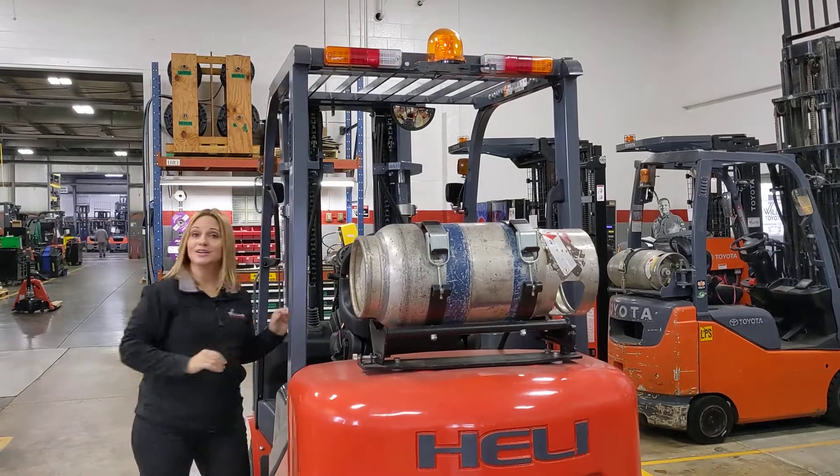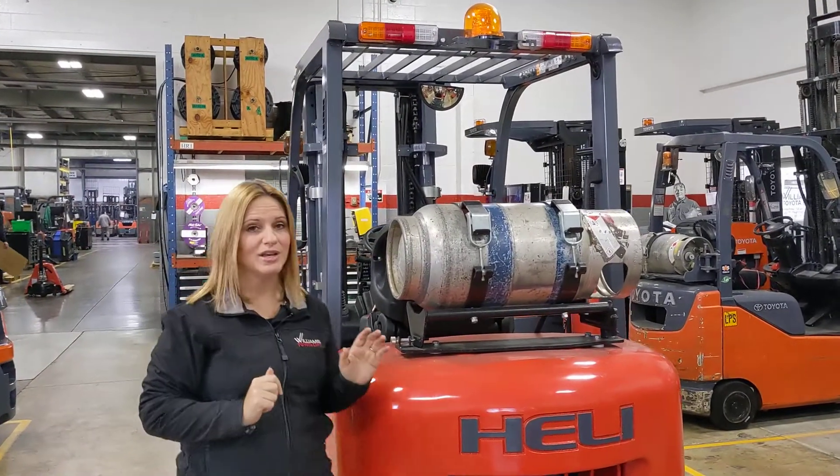This forklift is here, it is in stock, and it is ready for immediate delivery. If you have any questions, you'd like to demo this truck, or you're ready to buy, give our sales team a call at 1-800-435-2449 or visit us on the web at williamstoyotalift.com. Be sure to subscribe to our YouTube channel so that you can stay up to date on equipment we have available as well as other features that you need to know about.